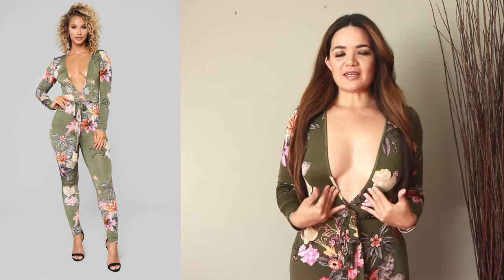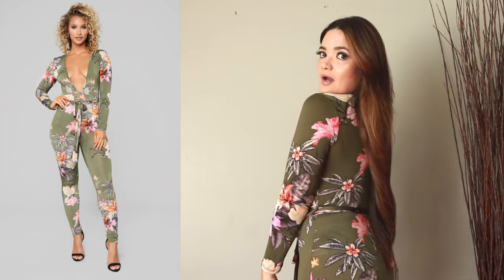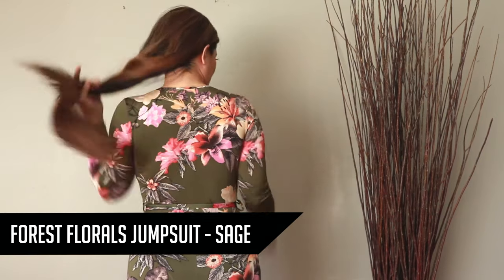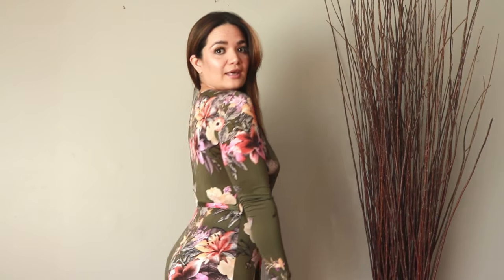So this next piece is this deep v-neck one piece. It is stretchy. It is tapered through the ankle, and I fell in love with the color and the print when I saw this on Fashion Nova's website. It is just super pretty — really fun, maybe for vacation or going out.